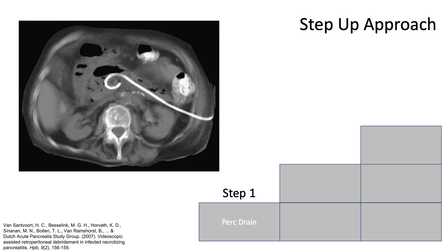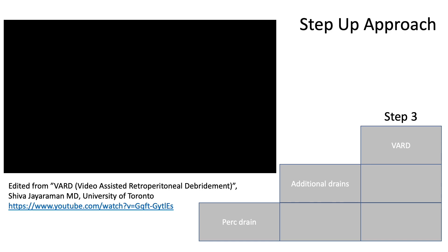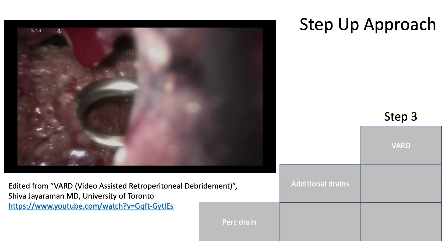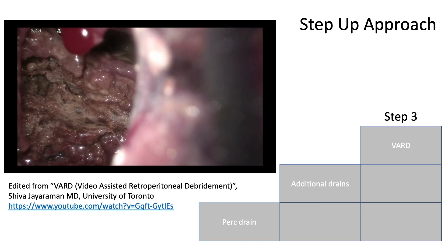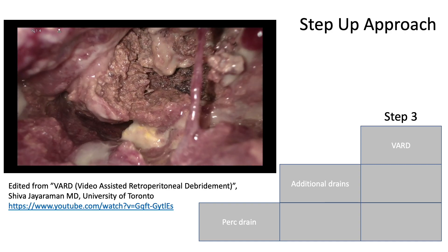The step-up approach was a tiered algorithm whereby patients would undergo percutaneous drain placement, with the preference of accessing the cavity through the left retroperitoneum. If there was insufficient drainage following initial drain placement, patients would undergo further percutaneous interventions. Finally, if multiple attempts at percutaneous management were not successful, patients would undergo a video-assisted retroperitoneal debridement, also known as a VARD procedure.